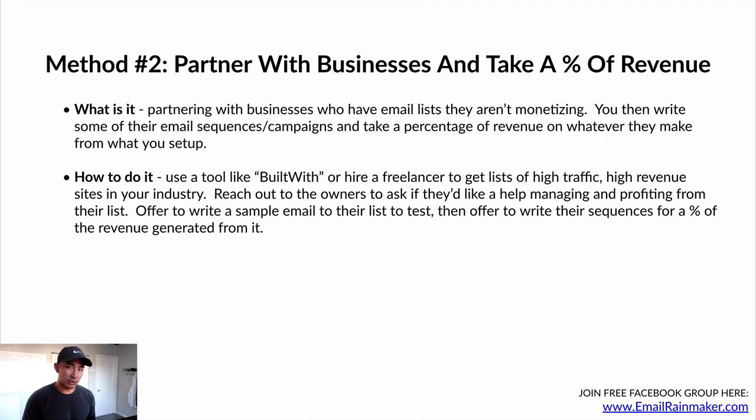How do you do this? It starts with reaching out to the right people. You're going to use a tool like BuiltWith — that's a paid tool, around $200 or $300 per month. It gives you access to a list of all these companies and businesses that fit certain criteria — for example, people who use ClickFunnels or Shopify. If you're going niche-specific and want to see high-traffic sites using a specific platform, BuiltWith will help you do that. If you don't want to pay for software like that, you can hire a freelancer to build these lists for you — tell them to get you companies in a specific industry with specific traffic numbers and revenue range.